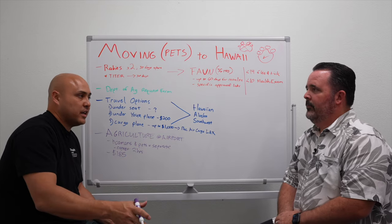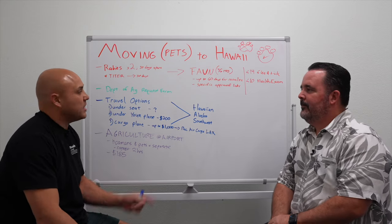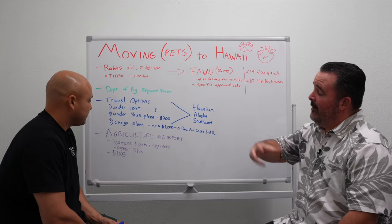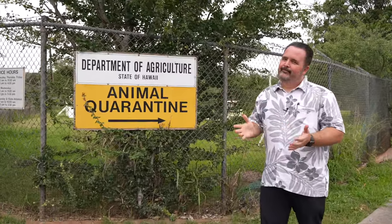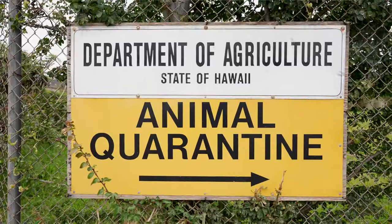If you didn't do everything right, there's a five-day quarantine option — maybe paperwork was wrong and you need to call the vet back on the mainland to get it corrected. They'll charge you five days at approximately $15 a day — that's about $75. So that cost goes from $185 to around $250–$270. You'd have to go pick your dog up from the quarantine station, which is in Halawa — about 11 minutes from the airport. If something went wrong — Favin test didn't get in at the right time, paperwork wasn't right — we'll have the address linked in the description.